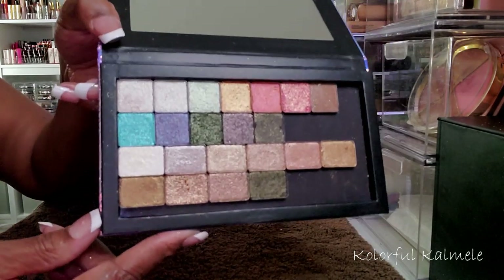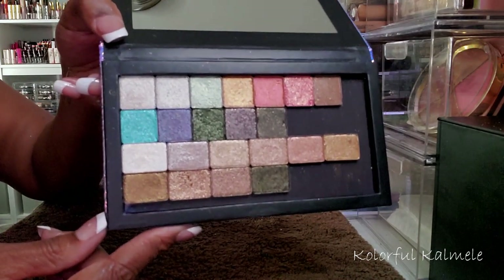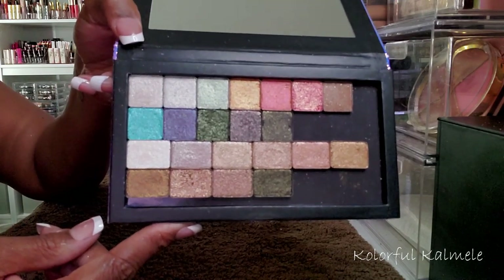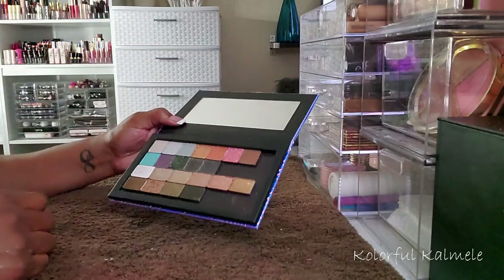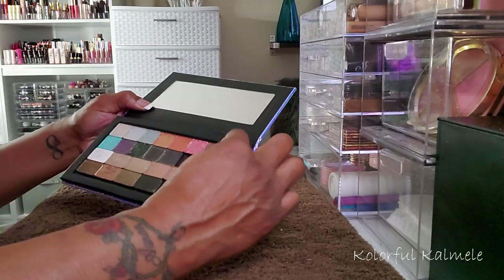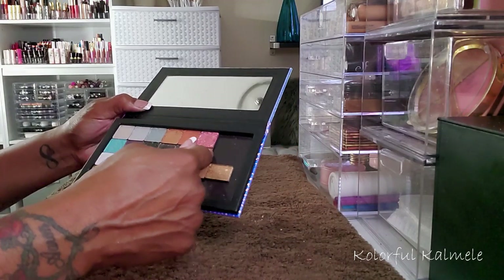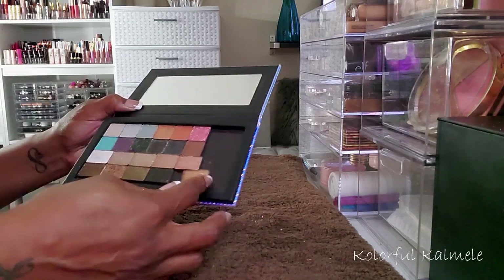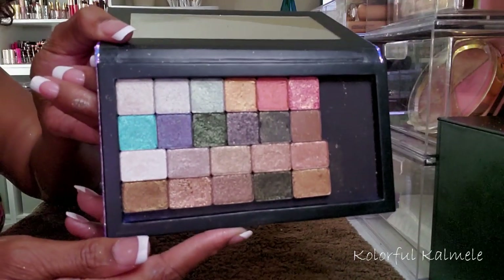I'm really happy that I depotted these two because now I'm actually going to use these instead of them just sitting in a drawer because I'm not going to grab those palettes. I don't like that — I'm going to bring this one down and slide it there, and bring this one down and slide it there. That's better.